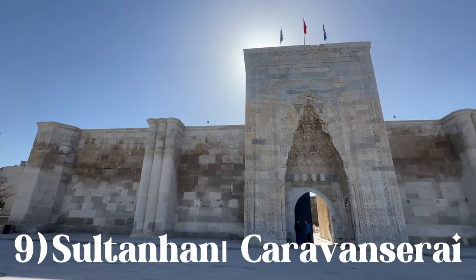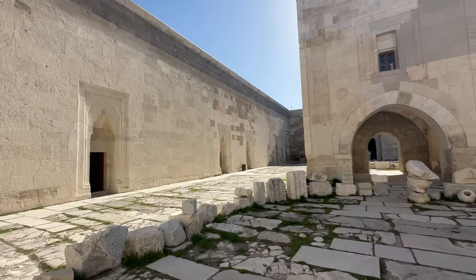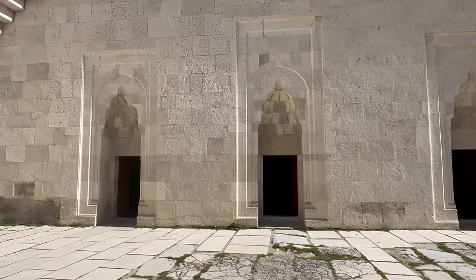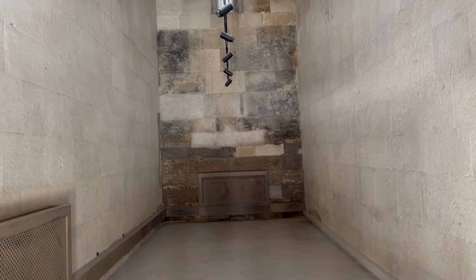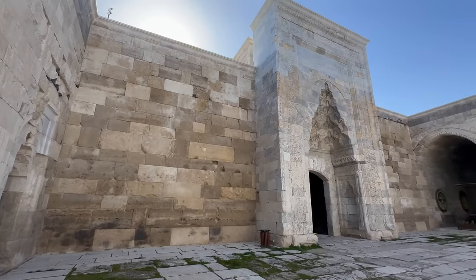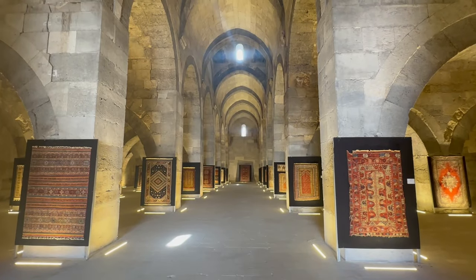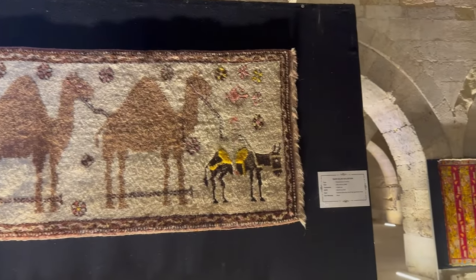If you are traveling through Cappadocia by car, then the Sultan Hanı Karavanserai is a must. Located in the city of Sultan Hanı, which lies on the road between Konya and Aksaray, this Karavanserai is the oldest and best preserved in Turkey. It was erected in the year 1299 and is the best example of pre-Ottoman Seljuk architecture in Turkey. Inside, you can see the chambers where traders would have slept on their journey along the legendary Silk Road. Inside the main hall, there was an exposition of old carpets — the Turks are very proud of their carpets.